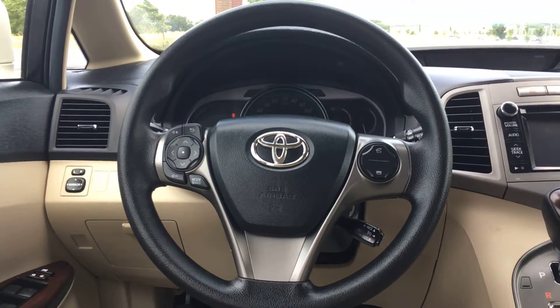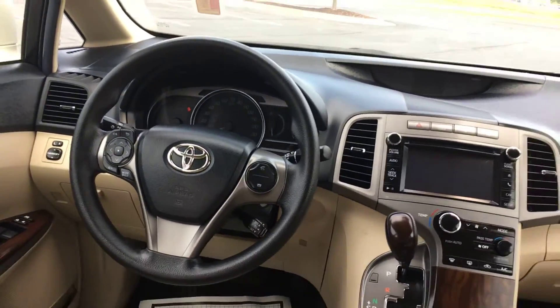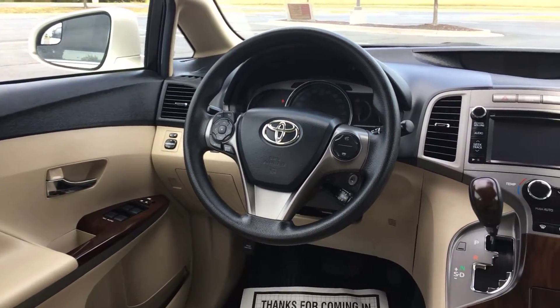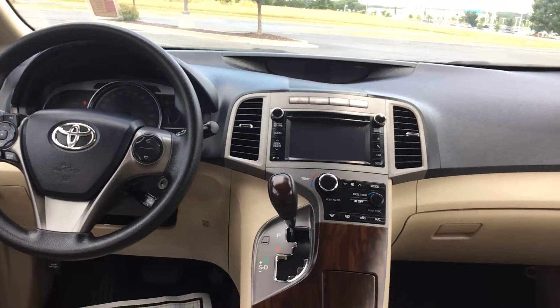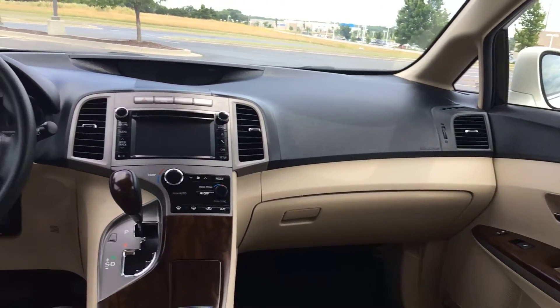Over on your steering wheel, you have your audio controls on the left and Bluetooth and cruise control on the right side. You have power seats up front, power locks, and windows of course. All four windows in the vehicle are auto one-click — as I always say, it makes going through a drive-through as simple as can be.